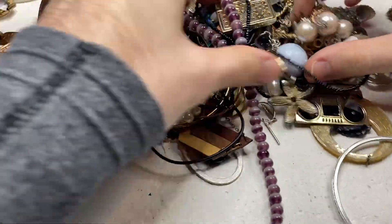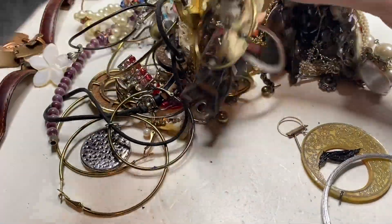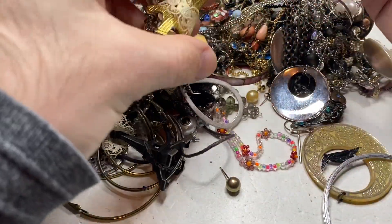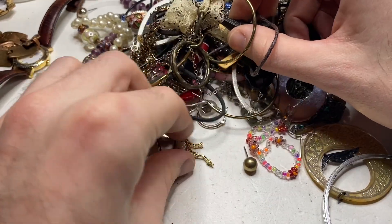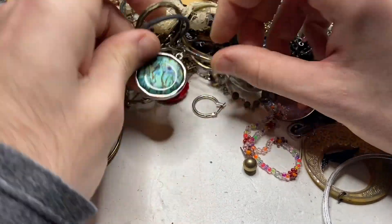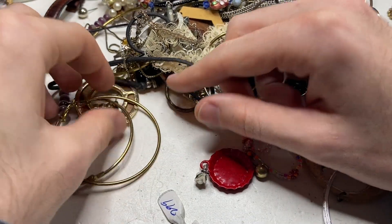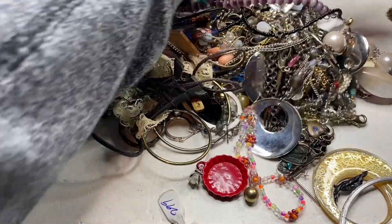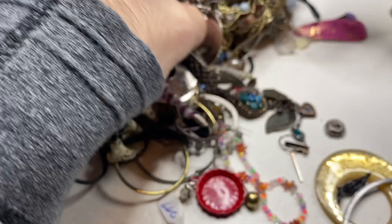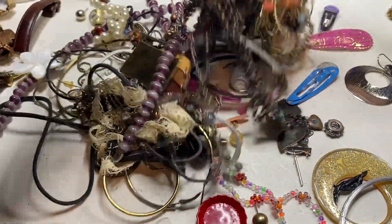Now we just have this mound of things to look through. The issue is it's just so congealed together. This video is going to be a little bit longer than I want, I apologize. This is just so tangled — not a lot I can do.